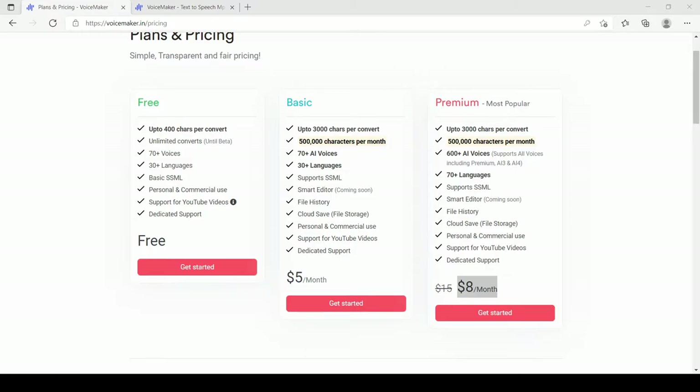Hello guys, welcome back to my YouTube channel. In today's video I'll be doing a review of Voicemaker.in. If you are looking for a text-to-speech tool that is within your budget and produces more realistic voices, then watch this video till the end. I do have a premium account with this tool and it is sounding really amazing. Let's begin.